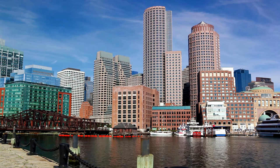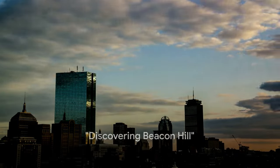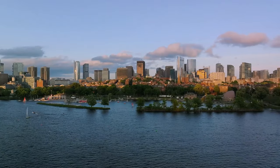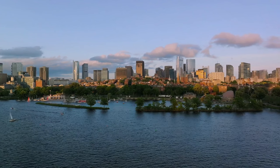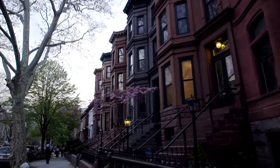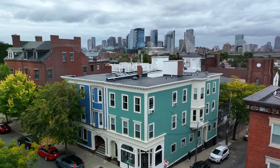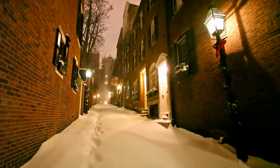Next up is Beacon Hill, a historic neighbourhood known for its narrow, gaslit streets and federal-style rowhouses. This charming enclave, nestled within Boston's bustling cityscape, is a time capsule to a bygone era, steeped in history and full of character. Beacon Hill is the embodiment of old Boston, where each cobblestone and brick building tells a story. Its architecture is a feast for the eyes — the federal-style rowhouses, adorned with ornate ironwork and painted in warm hues, are a testament to the craftsmanship of yesteryears. It's a neighbourhood that has remained virtually unchanged since the 19th century.